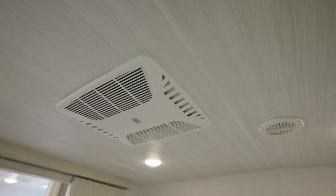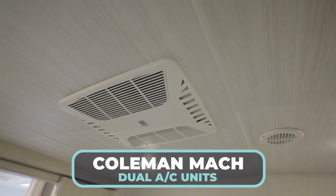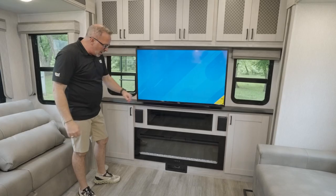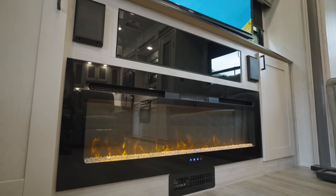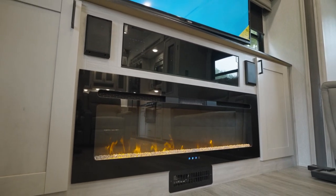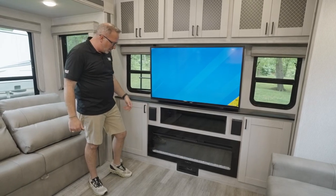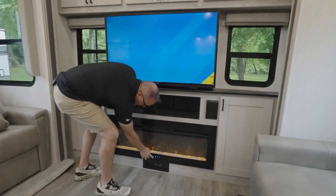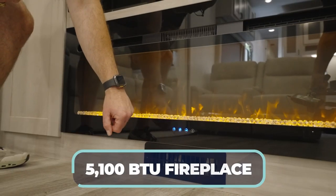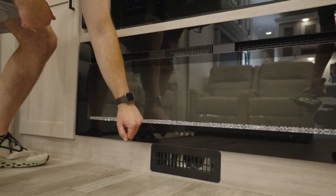You've got two ACs — one here in the living area, a Coleman Mach with a quick-cool dump, and one in the master bedroom. Below the TV is an oversized fireplace putting out roughly 5,100 BTUs of heat to complement that 35,000 BTU furnace. It has multi-flame and multi-light settings and does a great job knocking the chill off.